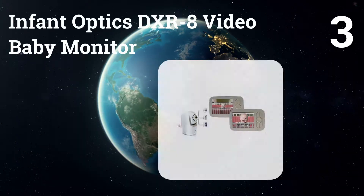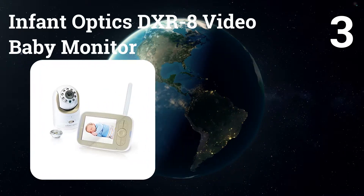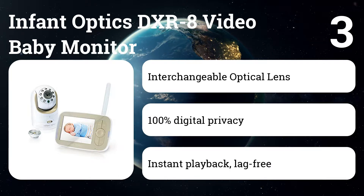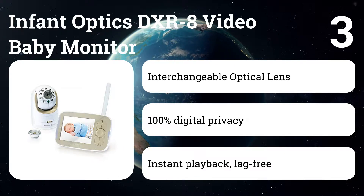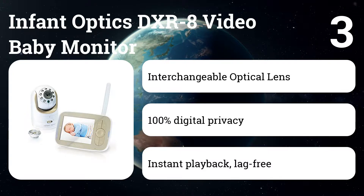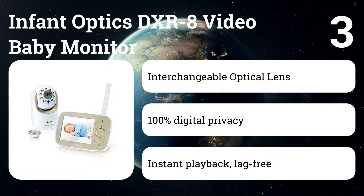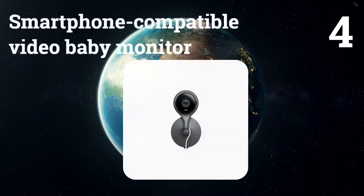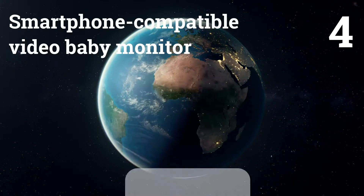Number three: Infant Optics DXR-8 video baby monitor. The Infant Optics occupies a sweet spot in the world of video baby monitors. It offers enough features to satisfy parents, including interchangeable lenses — an optical zoom lens and an optional wide-angle lens — as well as a temperature sensor, remote pan and tilt, and two-way audio.